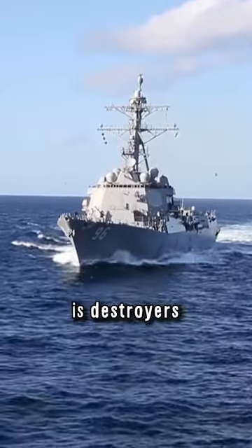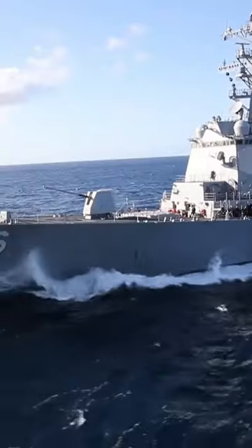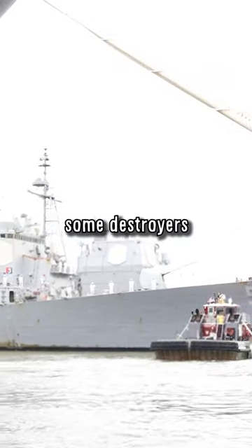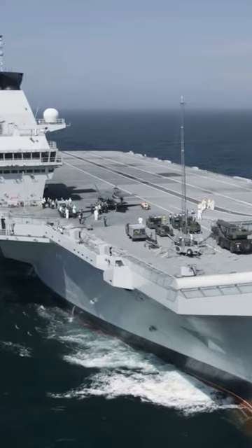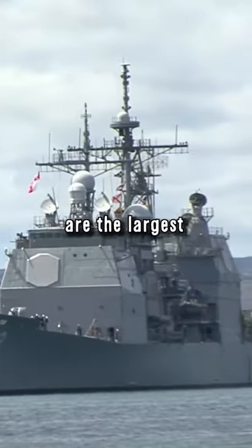The next category is destroyers. They displace 5,000 to 10,000 tons. They are also often highly specialized, but in addition to the areas that frigates cover, there are also some destroyers that specialize in combating land targets. With the exception of aircraft carriers, landing craft, and some submarines, cruisers are the largest warships.